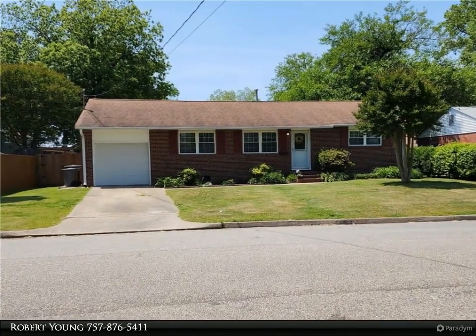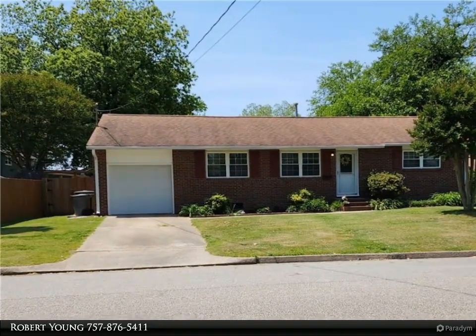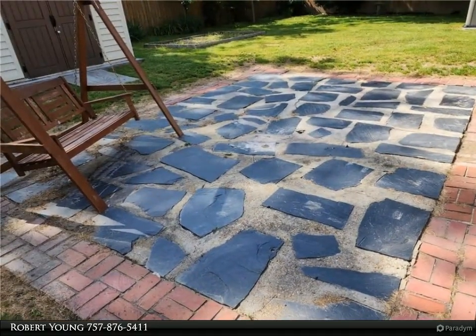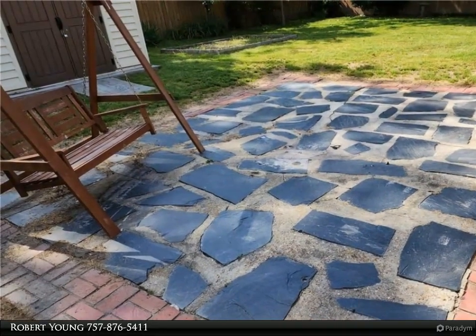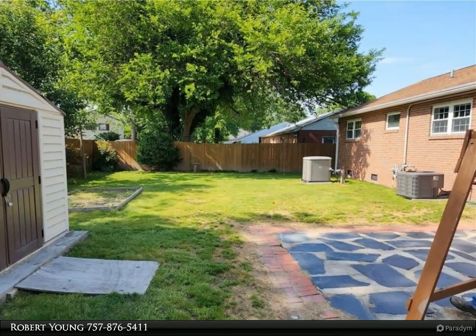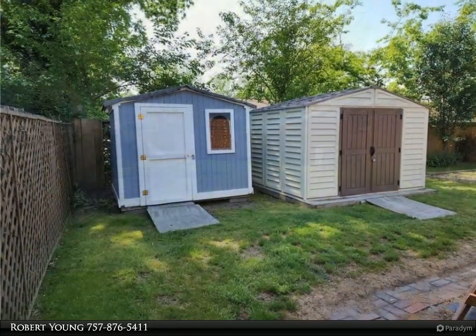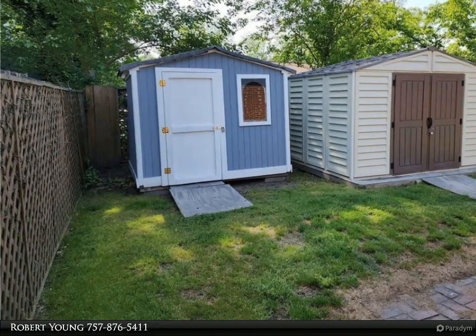This Berkshire Hathaway Home Services Town Realty property video is presented by Robert Young. Immaculate brick ranch in Fox Bridge — three bedrooms, one bath, on crawl space, 1,040 square feet of living space. Granite countertops in kitchen, kitchen cabinets and granite remodeled in 2017 with stainless steel appliance package including gas range, built-in microwave, dishwasher, and refrigerator.